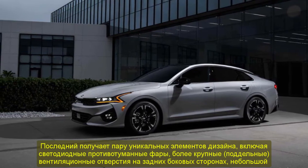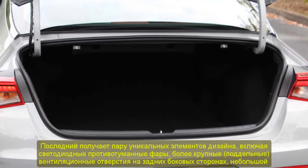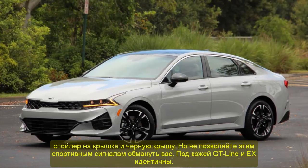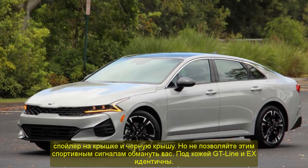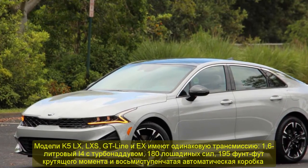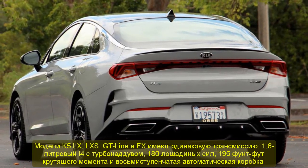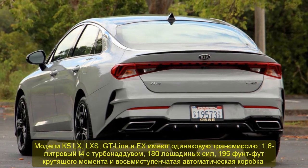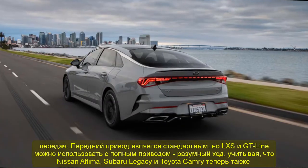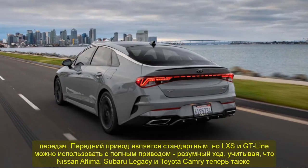In both the X and GT Line, the 1.6T is tuned appropriately — it's neither particularly peppy nor sluggish, with all of its torque delivered from just 1,500 rpm. That means there's ample power for around-town driving and the transmission doesn't have to kick down multiple gears to provide adequate oomph for passing. This also helps the engine run as efficiently as possible. The K5 posts excellent EPA estimated fuel economy ratings: a base LX should return 29 MPG city, 38 MPG highway, and 32 MPG combined, while larger-tired LXS, GT Line, and X versions are slightly less efficient at 27 city, 37 highway, and 31 combined. Add all-wheel drive and you're looking at 26 city, 34 highway, and 29 combined.